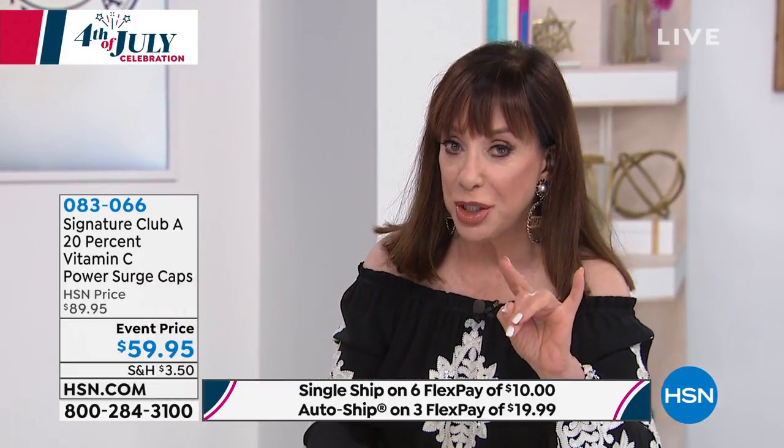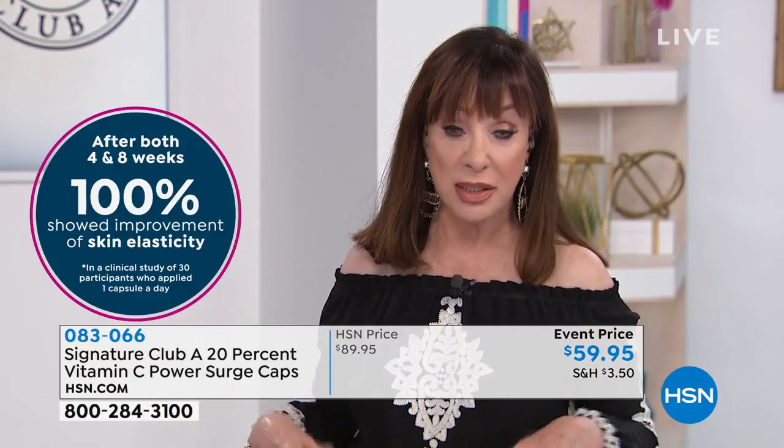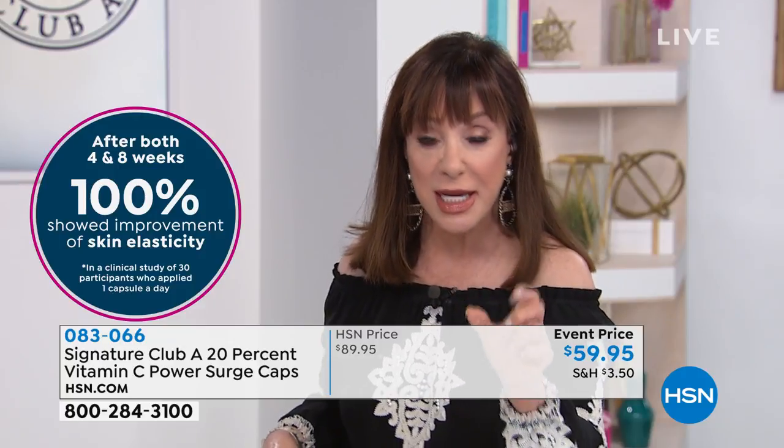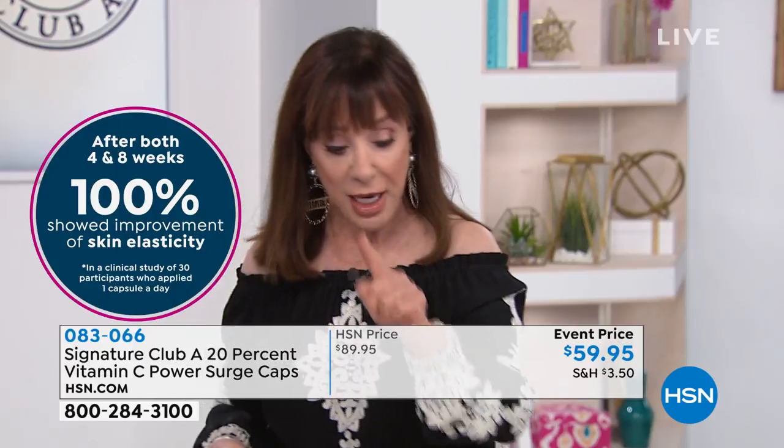All the clinical testing you're about to see is not done by me — this is not perception testing. Perception testing is where they say a hundred women loved it. This is measured clinical testing that really does what I'm telling you it does.